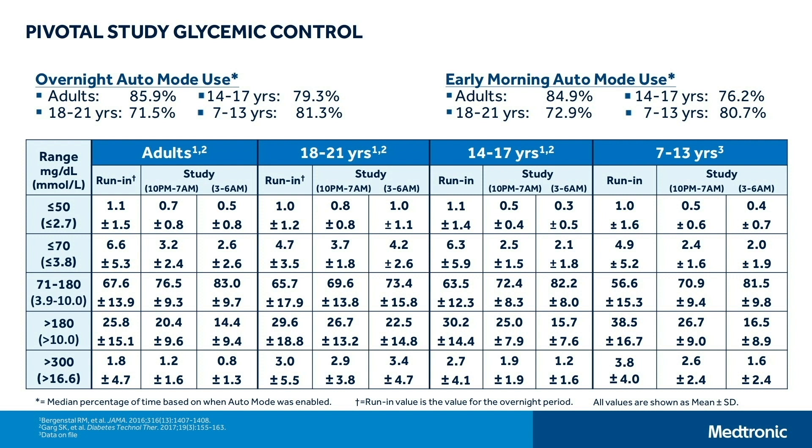Looking at nighttime data — where the algorithm is doing most of the work and the patient is not having disturbances from eating or physical activity — we see an even greater increase in time in range: adults up to 83%, young adults 73%, adolescents 82%, and children 81% of the time. Particularly for the 3 to 6 AM period, where we really see what the algorithm is capable of doing itself, there is a reduction in both high and low glucose values while patients are sleeping.